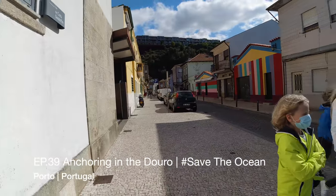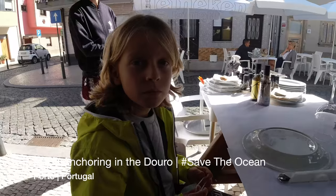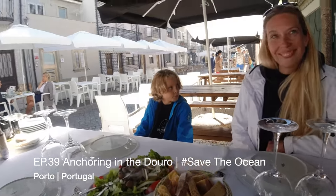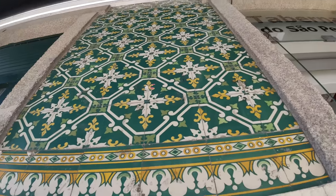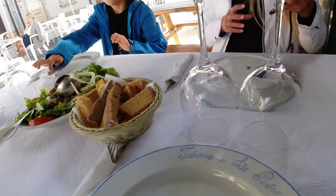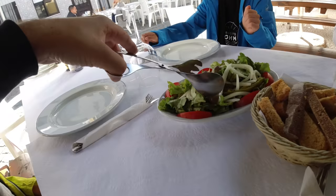We woke up very early on our first morning in the marina in Porto and went out to explore the neighborhood. The nearest little town was Sao Pedro da Afurada. We strolled around this little Portuguese town with its typical houses with tiled facades, and later had lunch at one of the local grill restaurants.